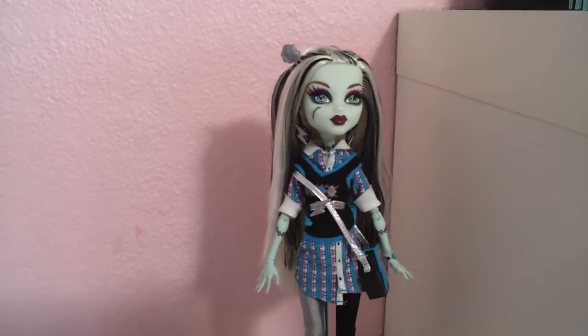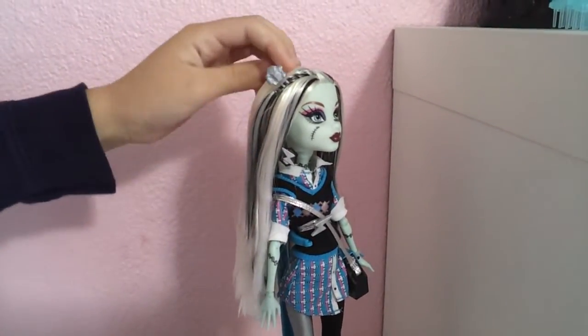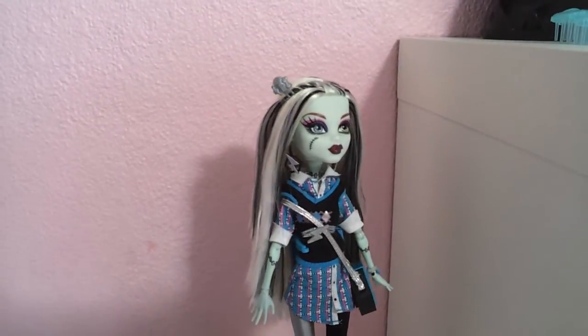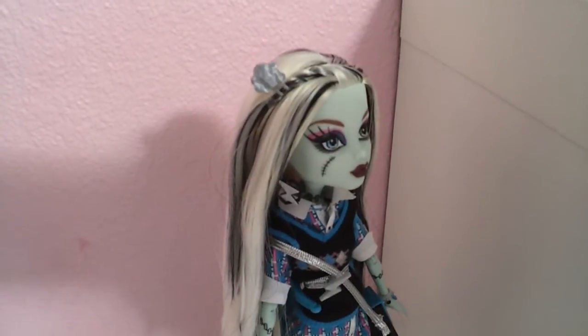First off, we'll start with her hair. It's black and white, and it has a little braid right here with a little barrette. I kept the barrette in because I didn't really want to mess up her hair.